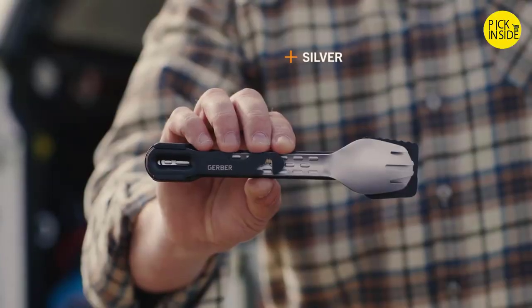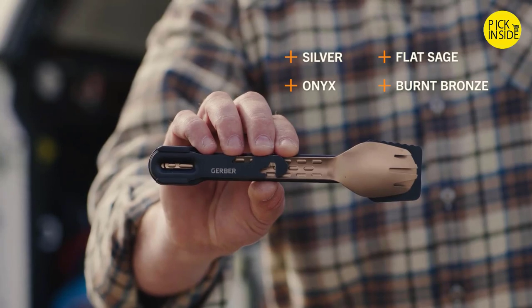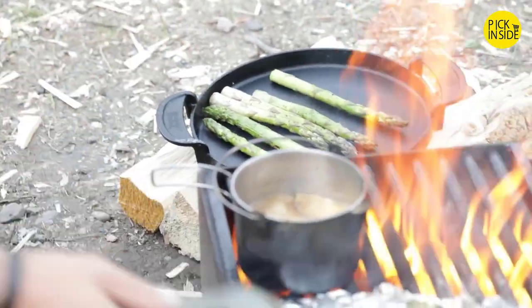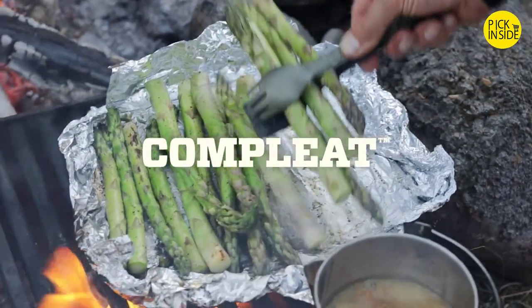The Complete is available in silver, onyx, flat sage, and burnt bronze. Organization can be key when it comes to setting up a camp kitchen — The Complete takes care of all that by nesting together and staying clean.